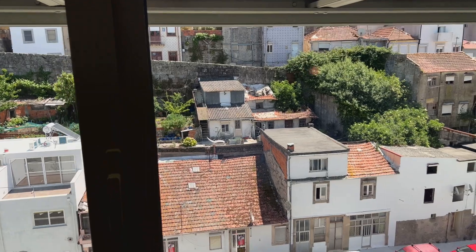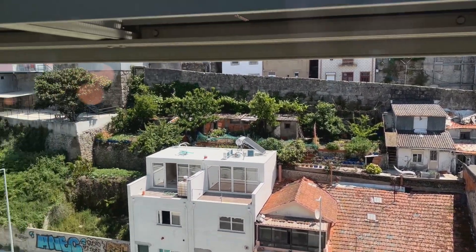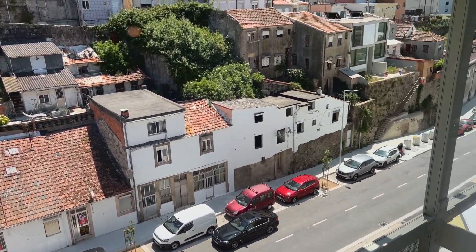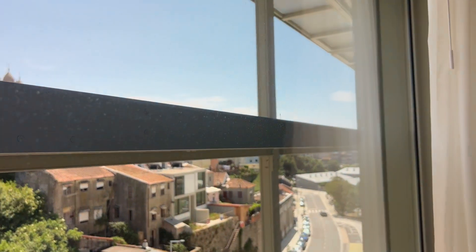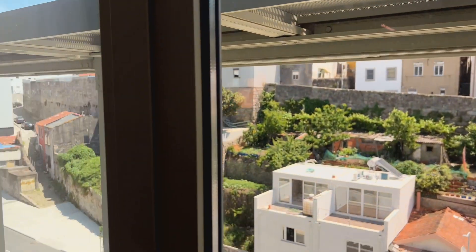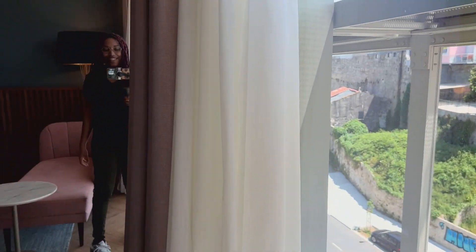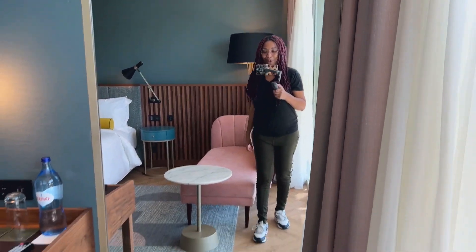And then here's the view — I actually really like the view. They have very nice open windows; it looks like you can open them. They also have a really nice full-length mirror here.